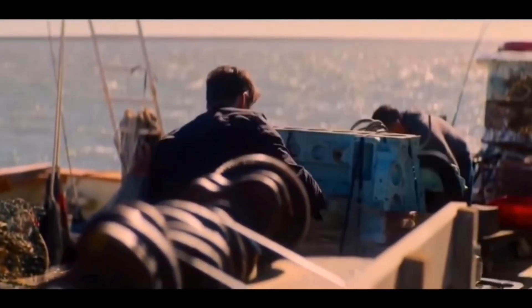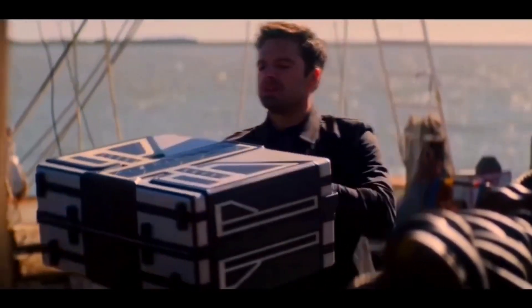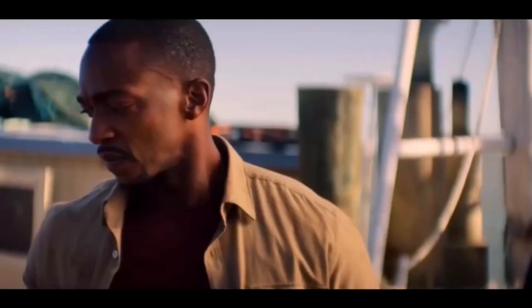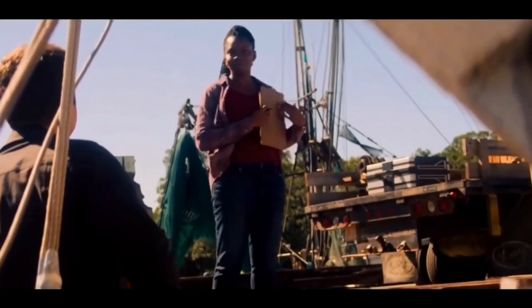The second set I thought of was the Wilson's Family Boat. This would include a build of Sarah's boat she has by her house with a small part of the docks. This is based on episodes 1 and 5 where we see Sam visit his sister by her house. The minifigures in this set would be casual Sam Wilson, Sarah Wilson, and of course AJ and Cass Wilson, Sarah's kids.